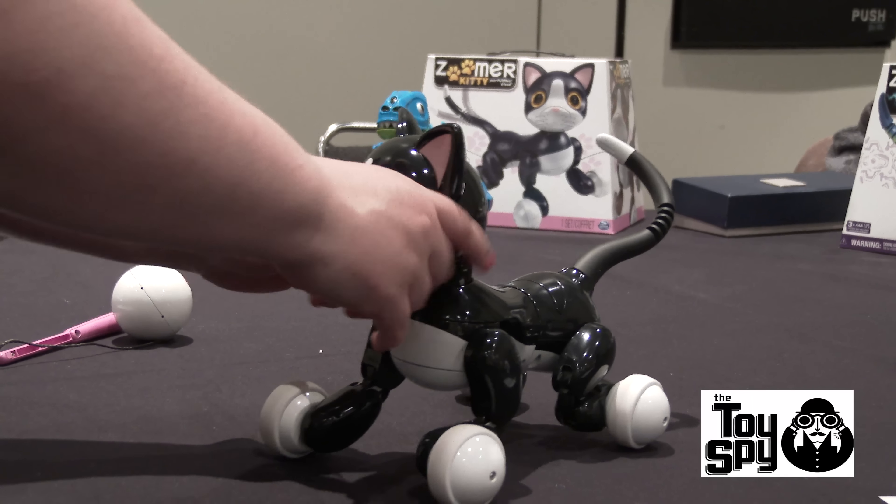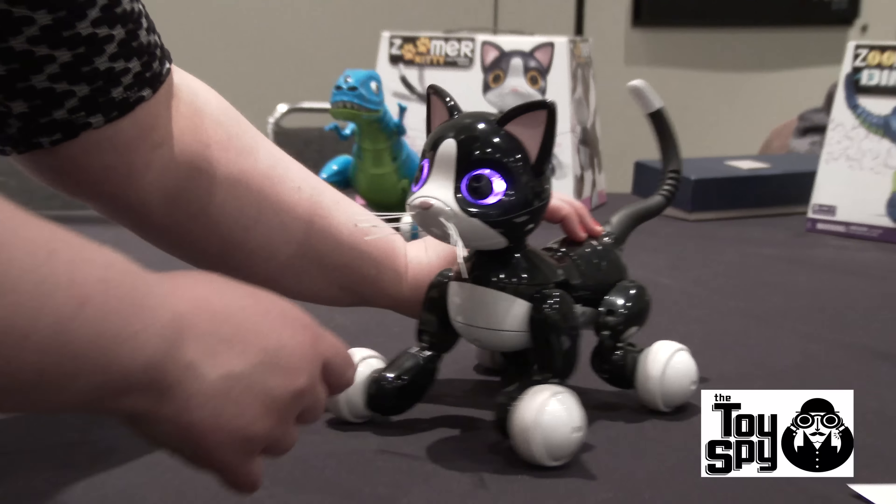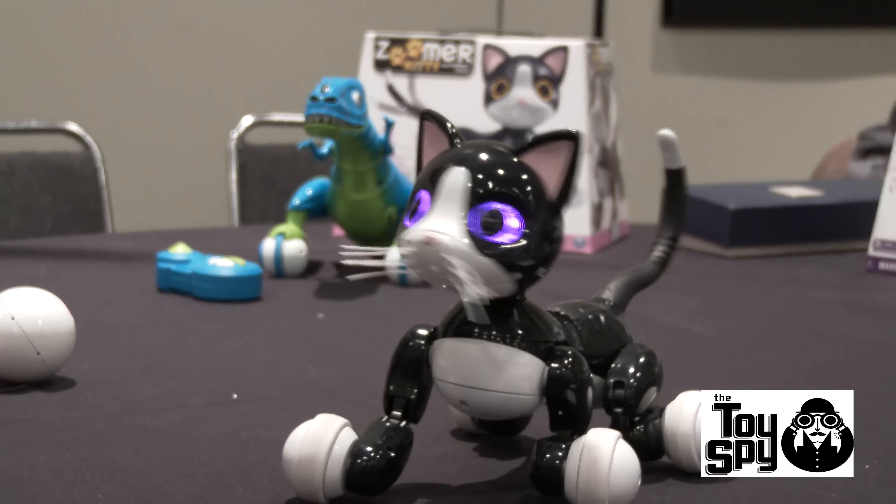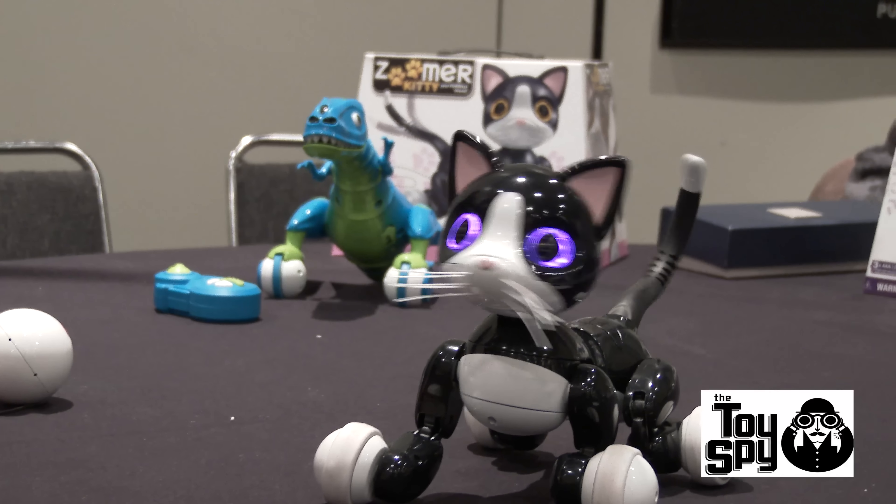She does all kinds of really cute secret tricks as well. Right now she's singing a little song in meow voice, of course — Three Blind Mice.